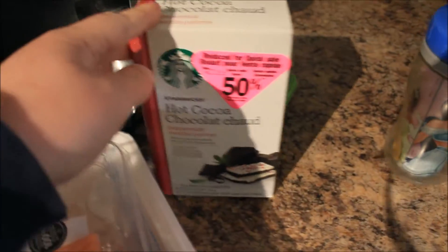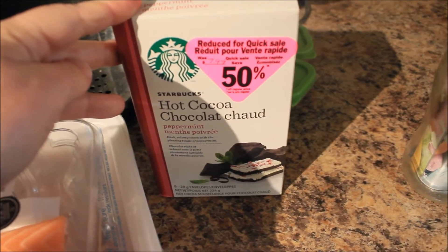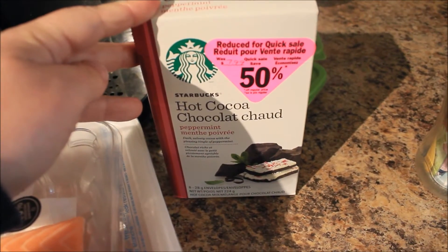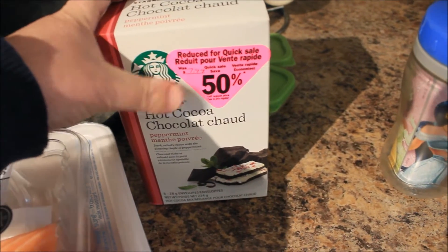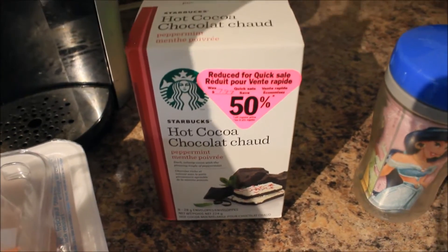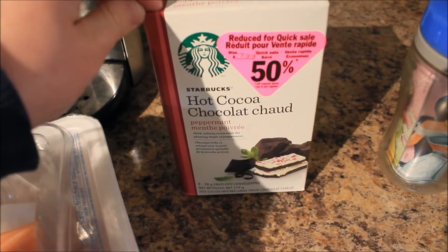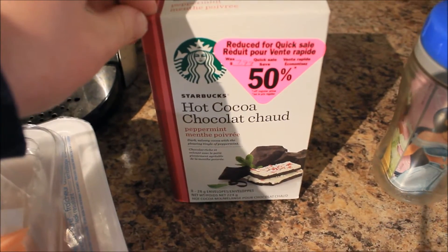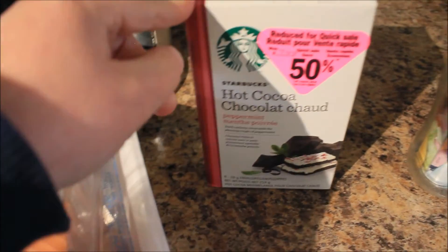Over here was my impulse buy at Superstore. I ran there for a roast but they didn't have it. They had this Starbucks hot cocoa in the peppermint flavor for $3.99 — it was 50% off of $7.99. Even though it is not very SmartPoint-friendly, I'm sure I will be drinking hot cocoa come the cooler weather.